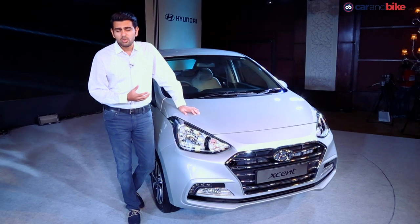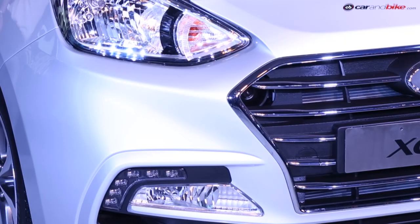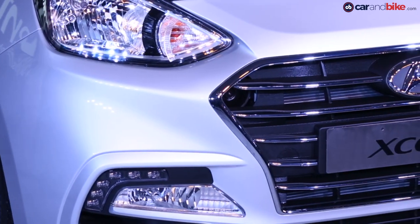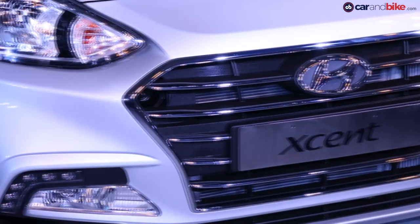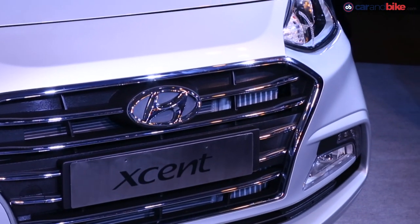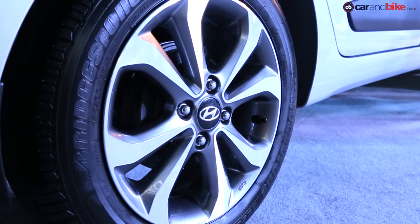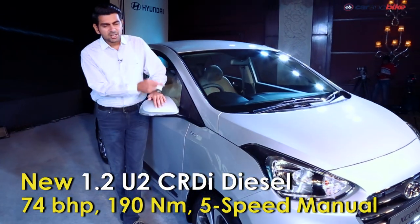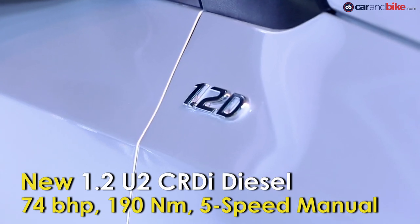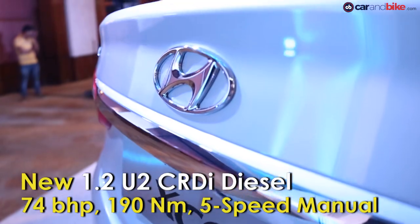Part of its new design philosophy, and you will see that on the new Verna as well when it arrives. Daytime running lights make an appearance here — they're not switched on because the car's on stage — but the whole front bumper makes for a much wider look, which is intentional. There's also a new alloy pattern, and the 1.2D badge tells you this has the new 1.2-litre CRDI engine, unlike the 1.1 in the previous car.